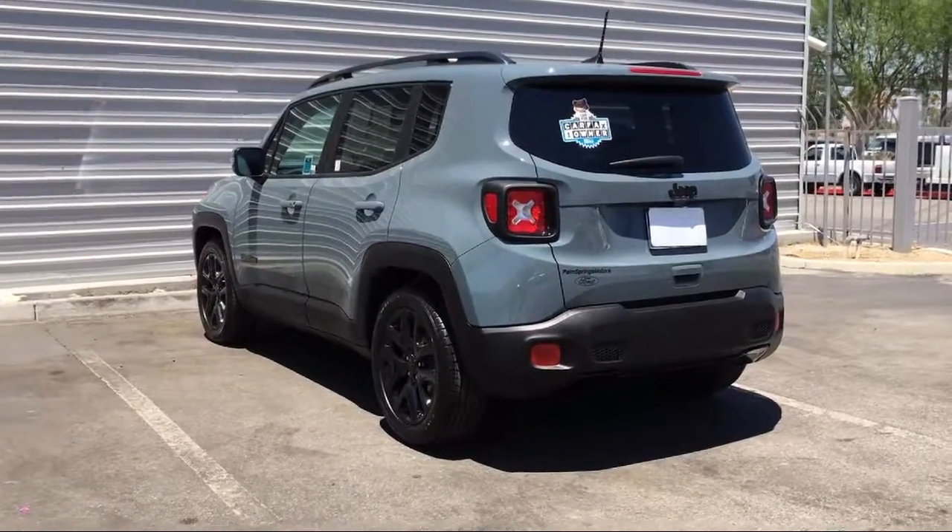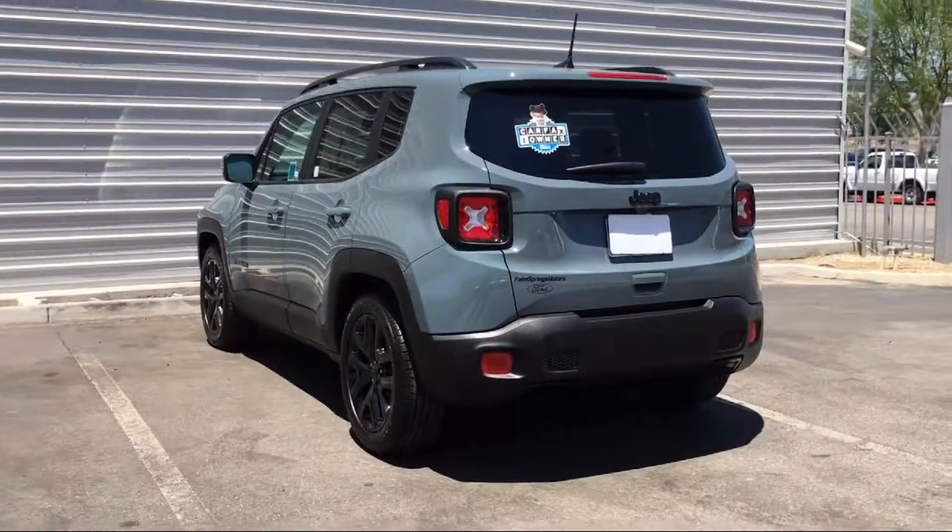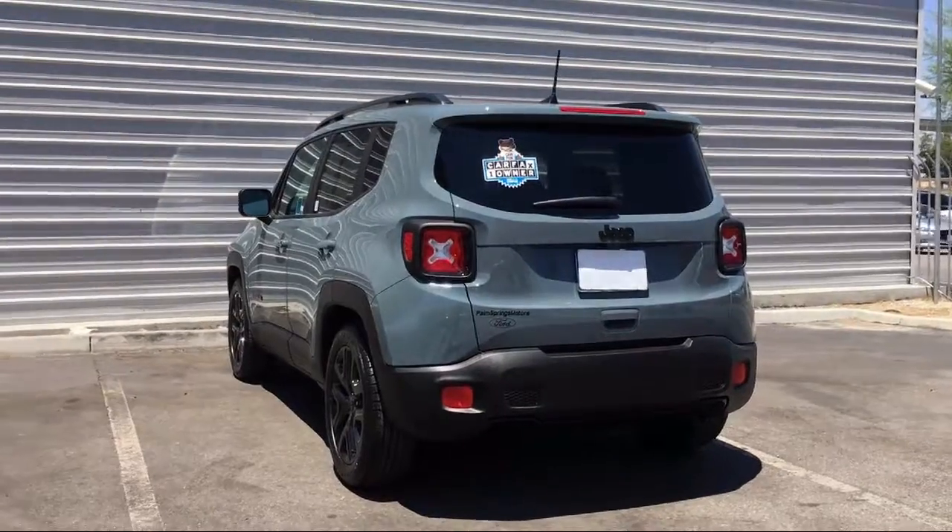So come see us today. Palm Springs Motors is located at 69200 East Palm Canyon Drive.